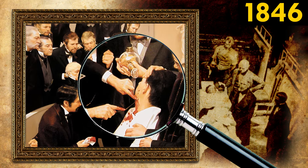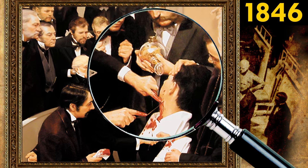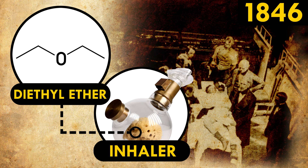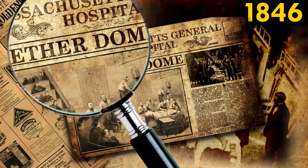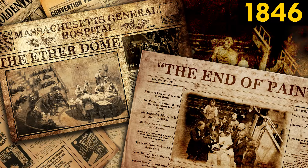That's why in 1846, the first public demonstration of a surgery performed with general anesthesia took the medical world by storm. Doctors at Massachusetts General Hospital in Boston administered the first ever anesthetic, diethyl ether. In fact, the theater where the surgery took place received this totally awesome name: the Aetherdome. The landmark event was heralded in the press as the end of pain.